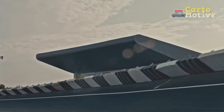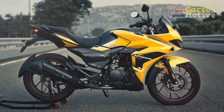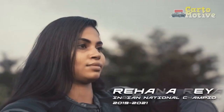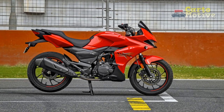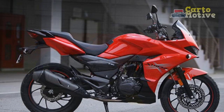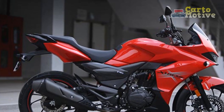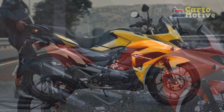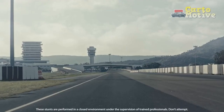Aesthetic brilliance. The Hero Xtreme 200S is an embodiment of sleekness and aggression, designed to captivate both the rider and onlookers alike. Its aerodynamic contours and sharp lines not only enhance its visual appeal but also contribute to its outstanding performance on the road. The motorcycle's sculpted fuel tank, LED headlamp, and striking graphics evoke a sense of modernity and dynamism, making it a head-turner wherever it roams.